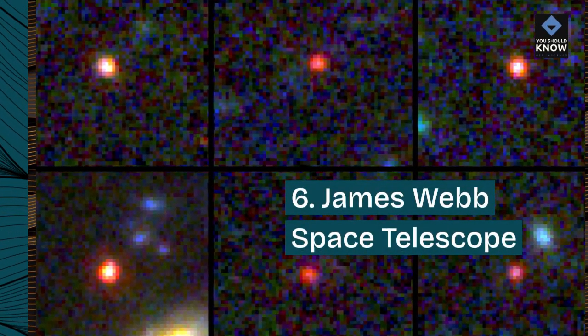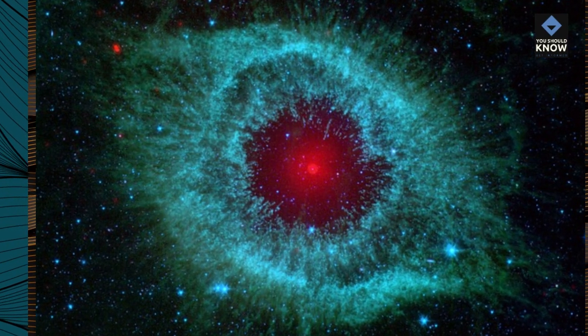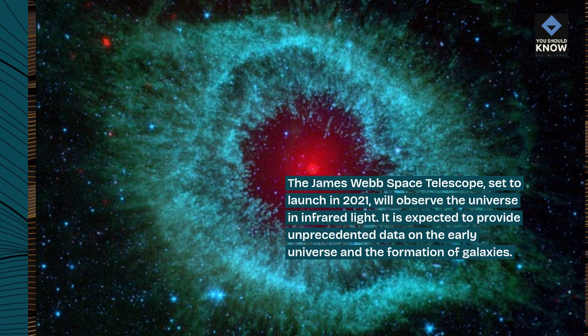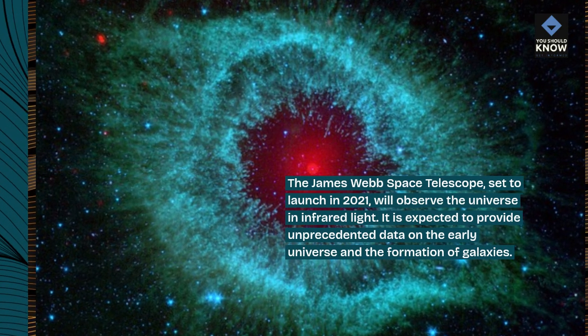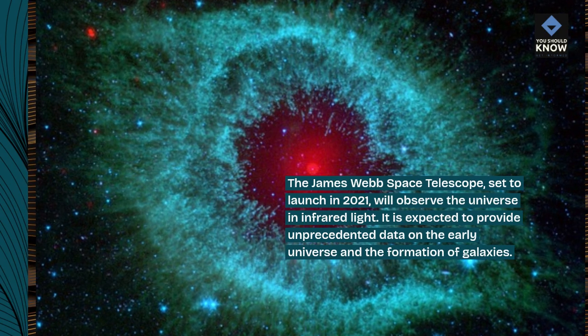6. James Webb Space Telescope. The James Webb Space Telescope, set to launch in 2021, will observe the universe in infrared light. It is expected to provide unprecedented data on the early universe and the formation of galaxies.